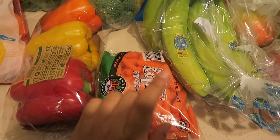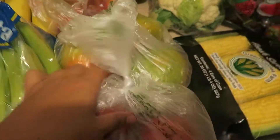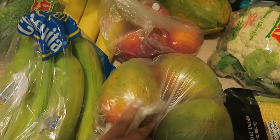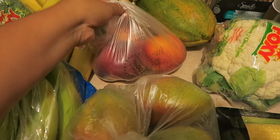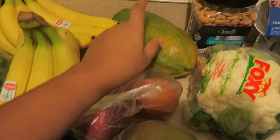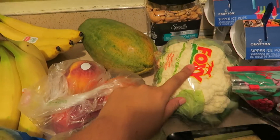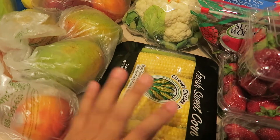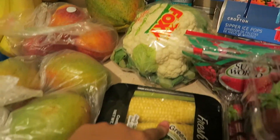I got a package of baby carrots, some nectarines, some really ripe mangoes, some peaches, a papaya, cauliflower, and then some fresh sweet corn — hopefully it is sweet.